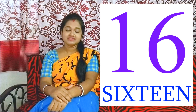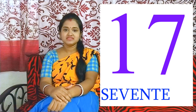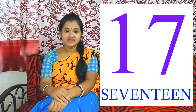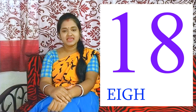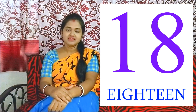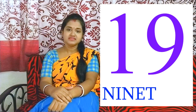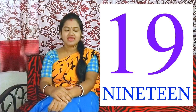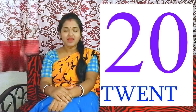16 - S I X T E E N. 17 - S E V E N T E E N. 18 - E I G H T E E N. 19 - N I N E T E E N. 20 - T W E N T Y.